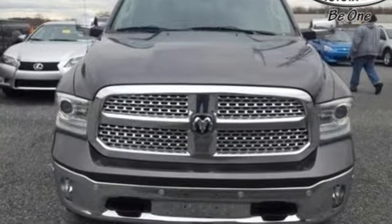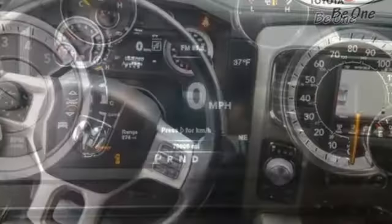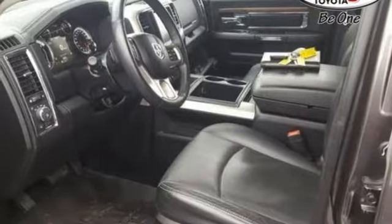V6 engine, electronic shift on the fly, driver selectable mode, active grille shutters, Bluetooth wireless audio streaming, power tilt-down heated mirrors,